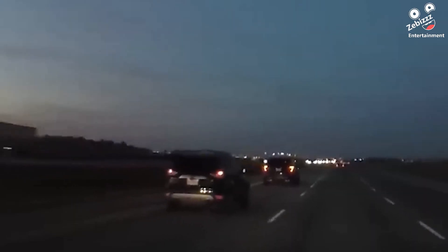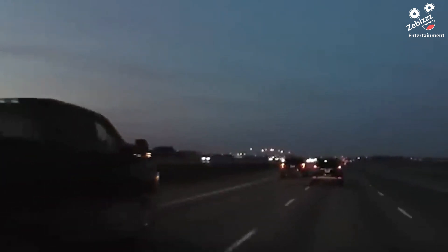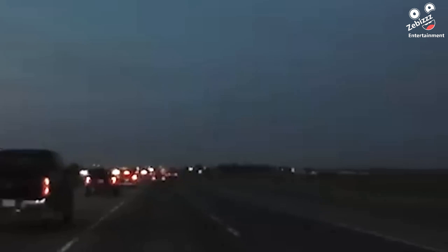A driver got a little impatient with the car in front of him on a highway. He got the brilliant idea to brake check that car, and it happened to be an unmarked cop car.